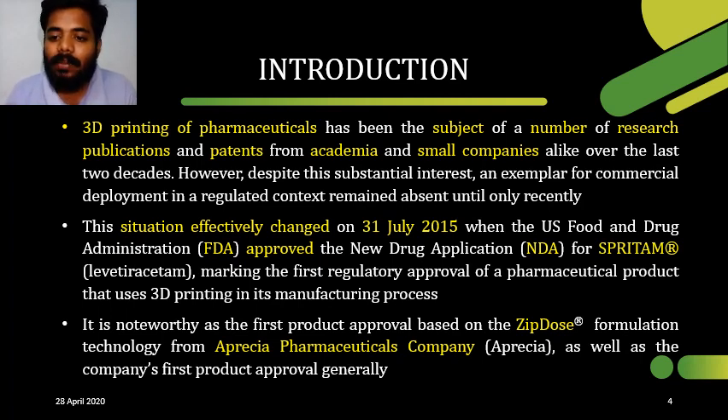Spritam contains the active ingredient levetiracetam. It is used for the treatment of epilepsy. Nowadays, many companies and academics are involved in research work in the field of 3D printing drug development. Apart from that, 3D printing is very useful and easy to manufacture drugs in customizable forms.